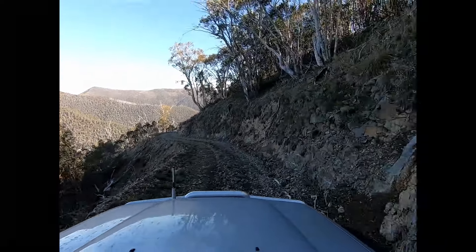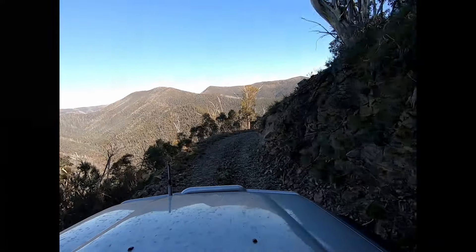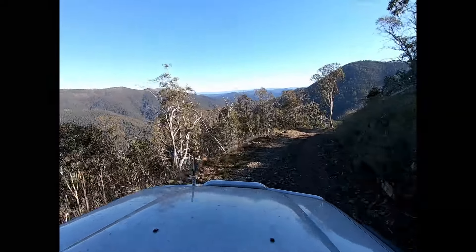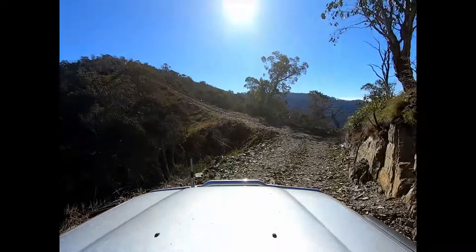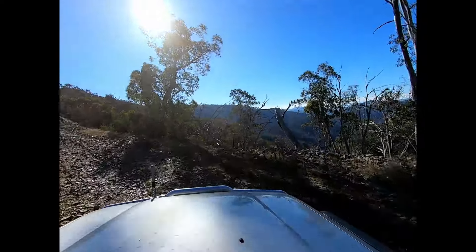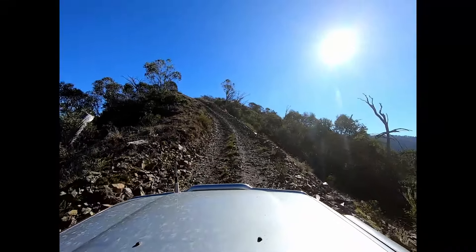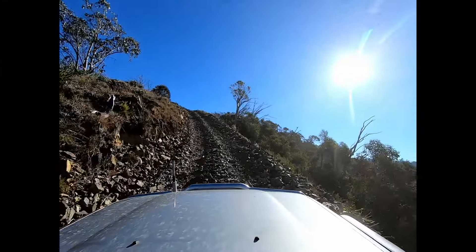As you drive along this section of the track you get views of the Blue Rag Range and sweeping views down the valleys to the west. Here we are approaching one of the rocky sections that you need to scramble up. It may not look particularly steep on the video but it is deceptively steep, and with those large cobbles underfoot, traction can be a real challenge on these slopes.